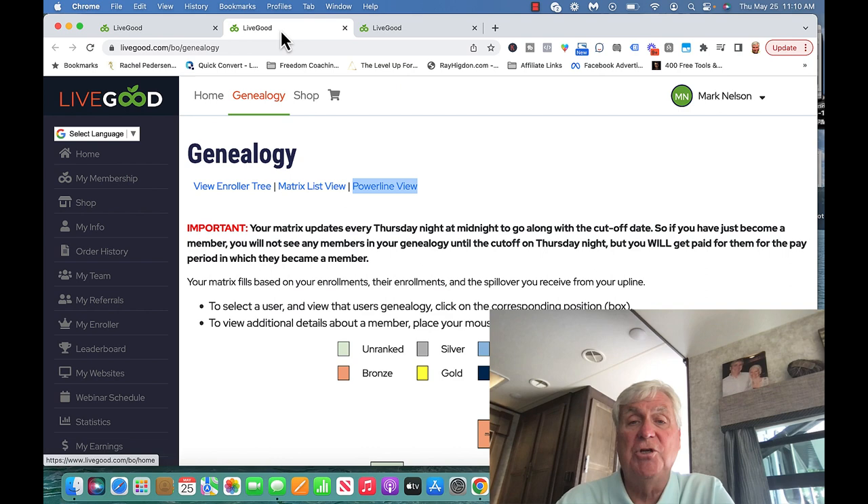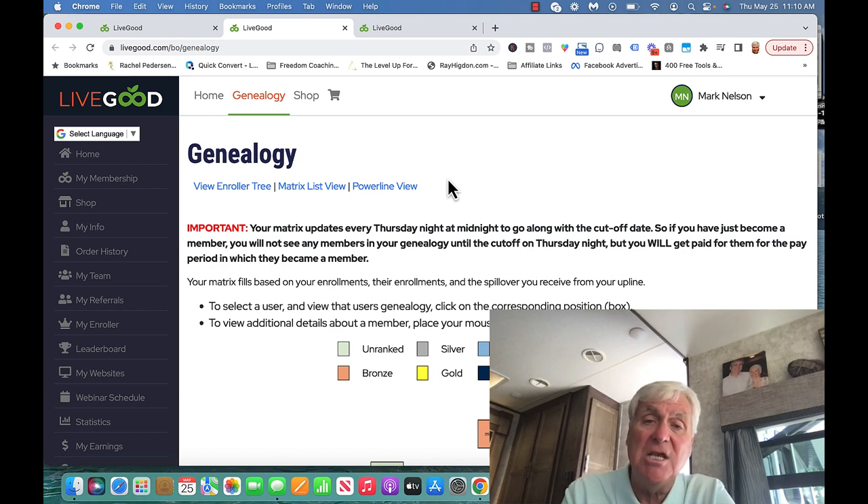There are two kinds of people that join LiveGood: the spillover waiter and the spillover maker. When somebody joins my team, which is the top team in the industry, I encourage them to become a spillover maker.